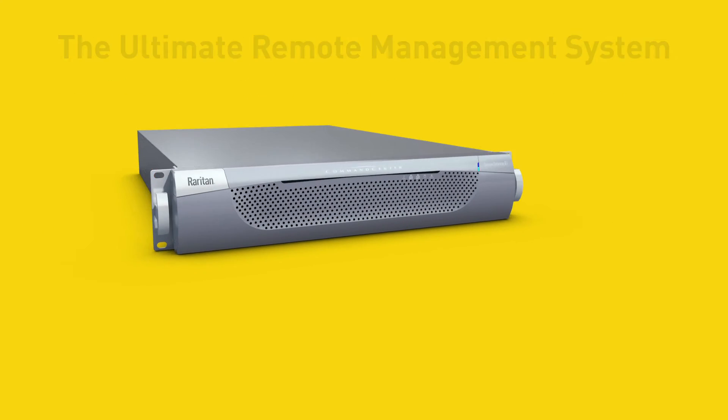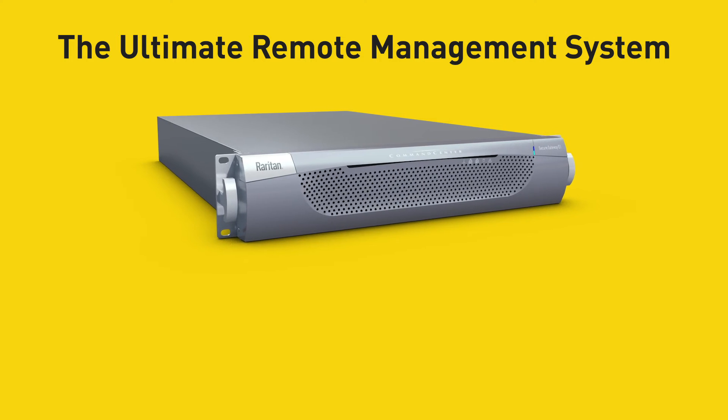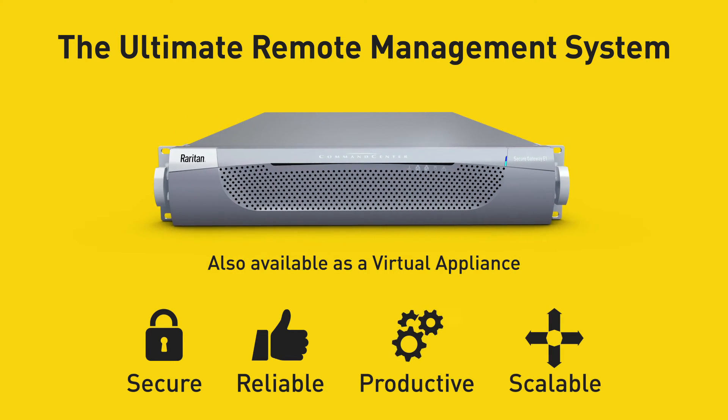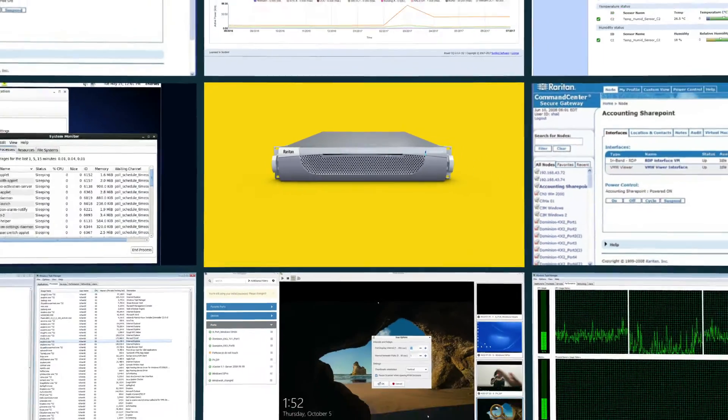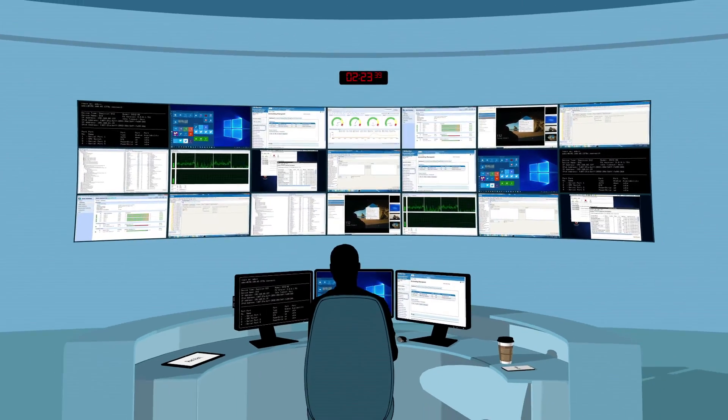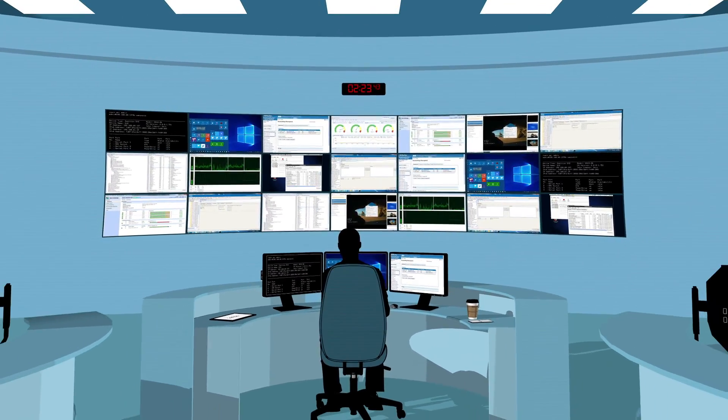With Command Center, we've developed the ultimate remote management system — secure, reliable, productive, and scalable. Now you can access and control your entire IT infrastructure from a single system. Rely on Command Center to help master the complexity of the IT infrastructure that is the foundation of your business.